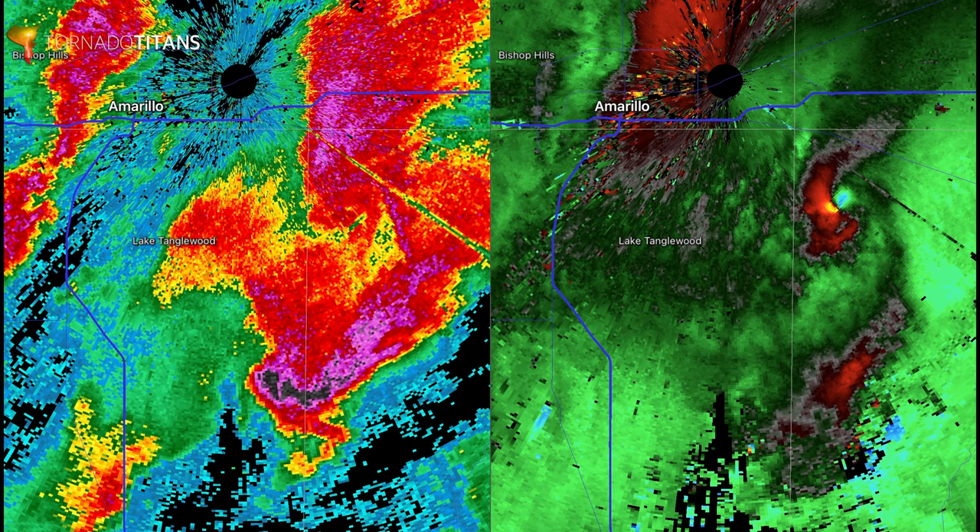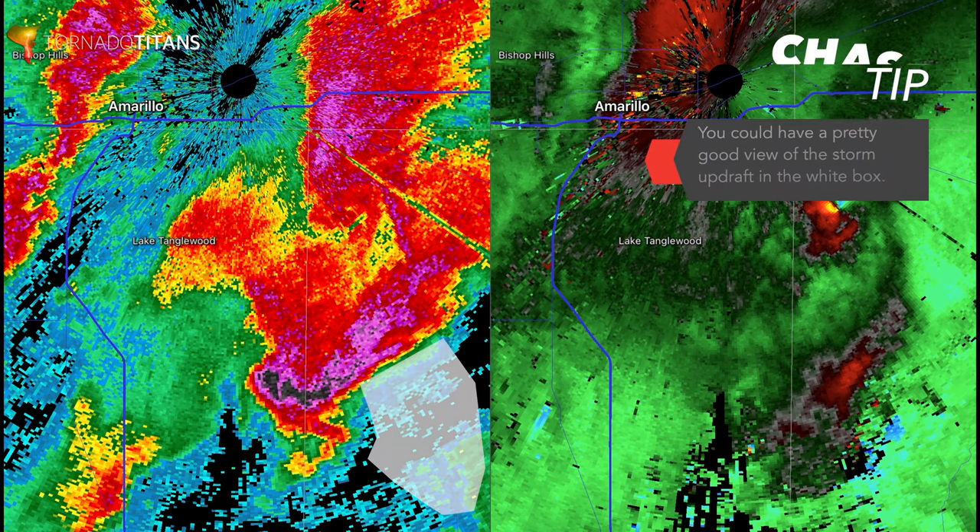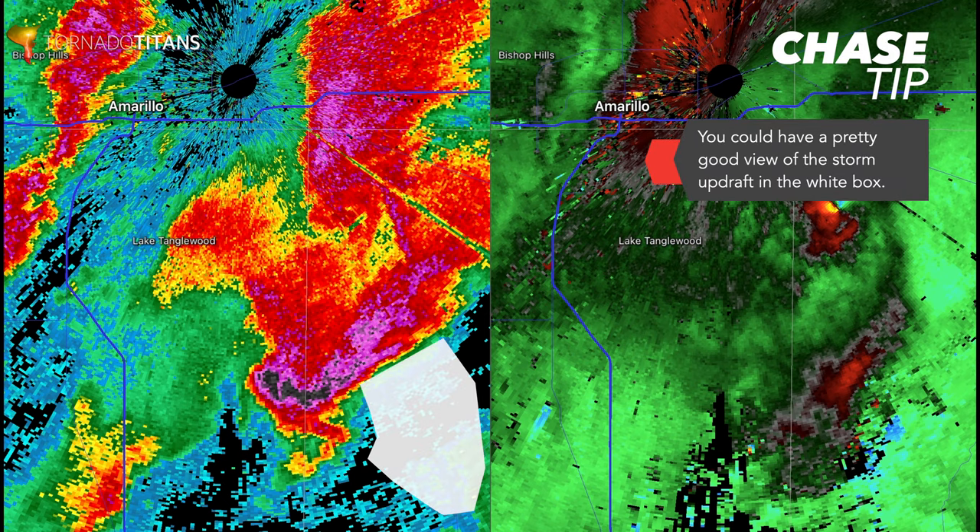From a spotting and chasing perspective, you could see this tornado on the north storm, but you'd have to be up in that rain — it's very dangerous, highly not recommended. The southern storm has much better views, but it's just quite clearly not as strong as the one to the north.